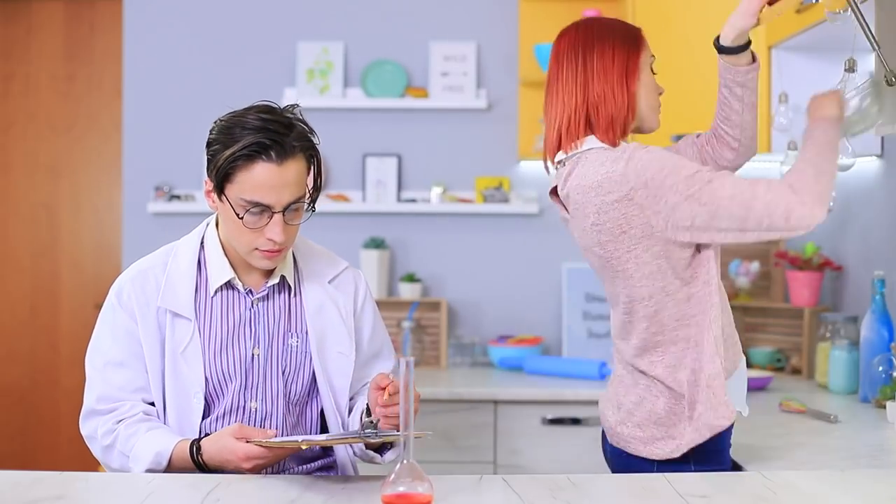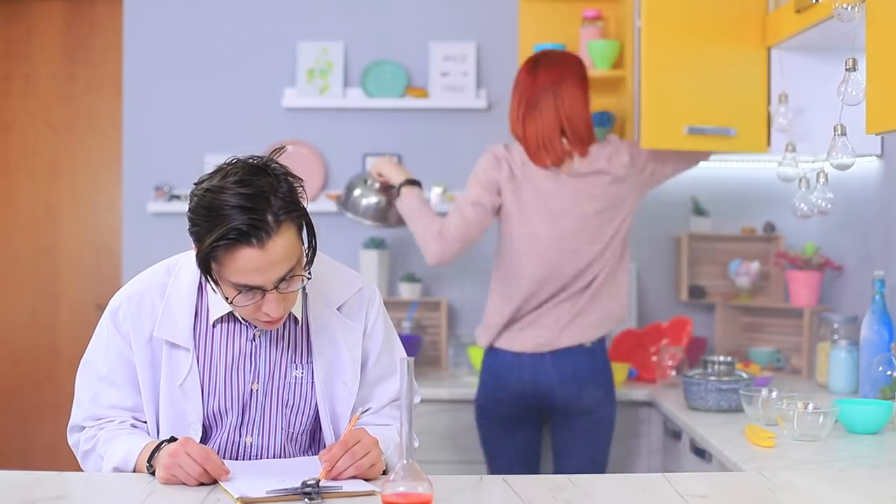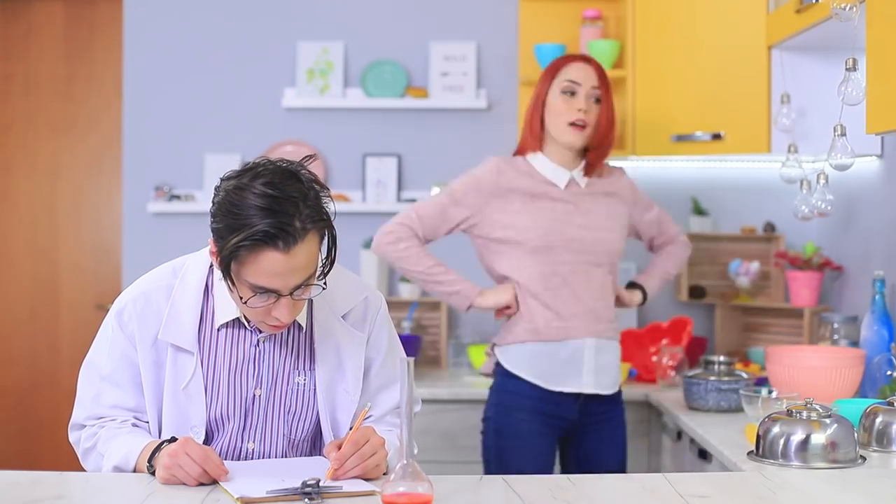Professor Baker is doing lab tests — nothing unusual for now, except the fact that Redhead increased her speed by ten times! Now she can cook the fastest fast food! Let's check out the result of her cooking race!